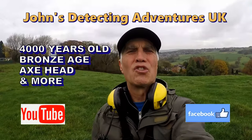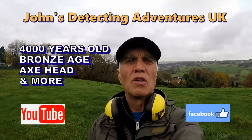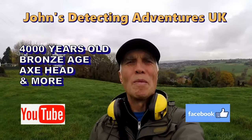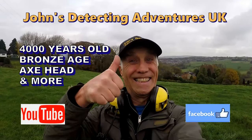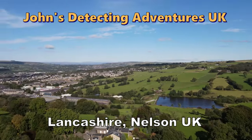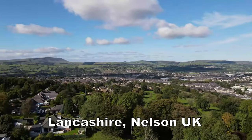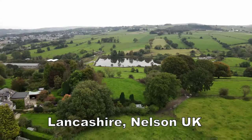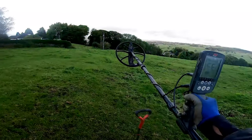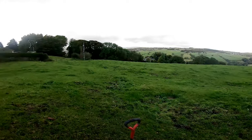Welcome to John's Metal Detecting Adventures. Here we are searching for history. We've got loads of footpaths in this field. We've had all sorts of different levels of artefacts and coins out. We're going to give it another go. Please join me and see what we're going to find. We're going straight down to those bushes down there to find out if there's any coins around here.